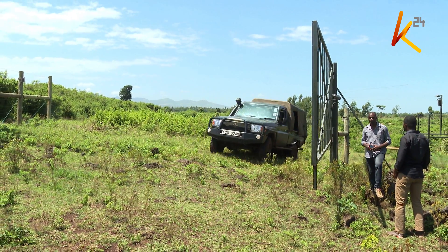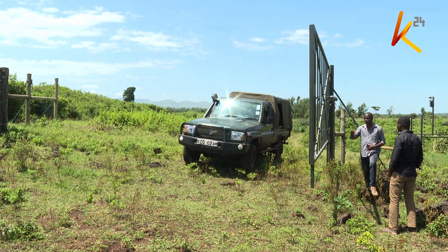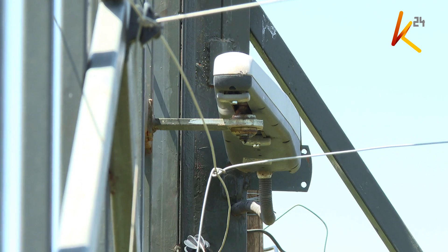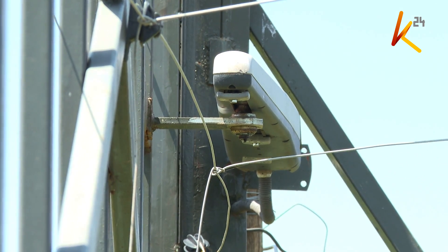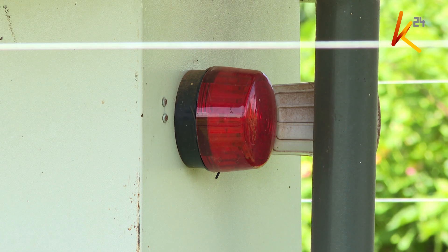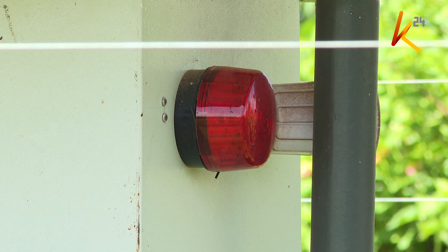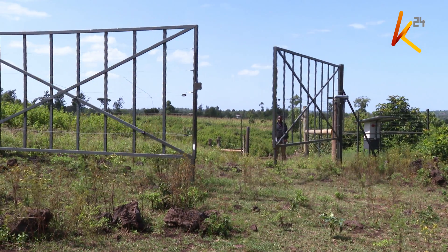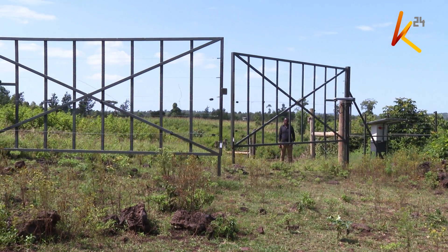To demonstrate how the gate works, a Land Cruiser vehicle was used due to its huge size. The gate has sensors that only allow elephants to access their migratory corridors. It is fitted to a system that uses a SIM card, which sends notifications once the gate is open. Once the elephants pass, the system sends back a message instructing the gate to close. You can do it from wherever you are, as long as you have the authority.